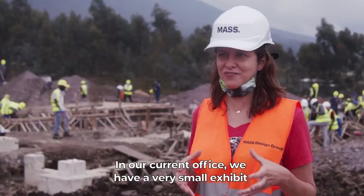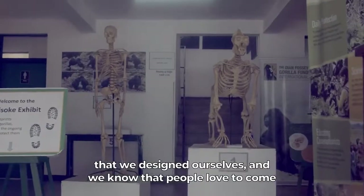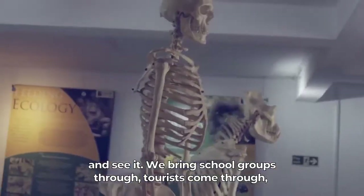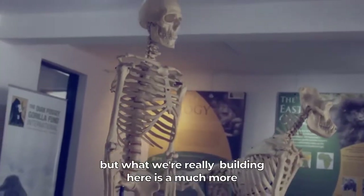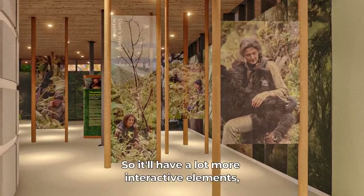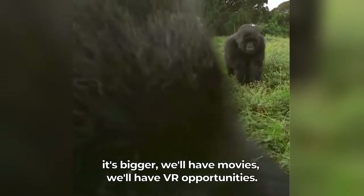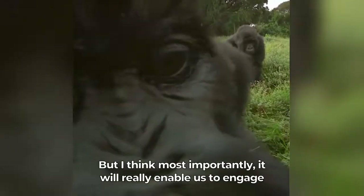In our current office we have a very small exhibit that we designed ourselves, and we know that people love to come and see it. We bring school groups through, tourists come through, but what we're really building here is a much more state-of-the-art exhibit, so it'll have a lot more interactive elements. It's bigger, we'll have movies, we'll have VR opportunities.